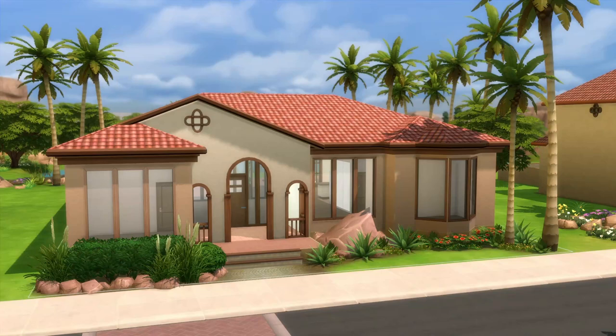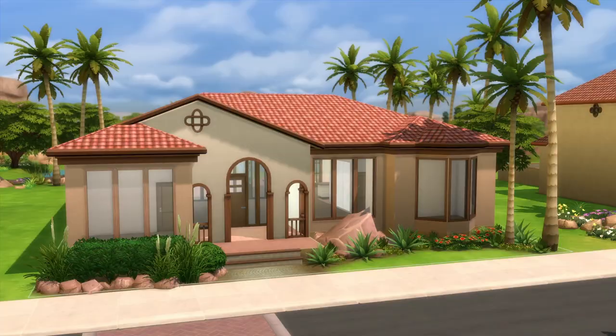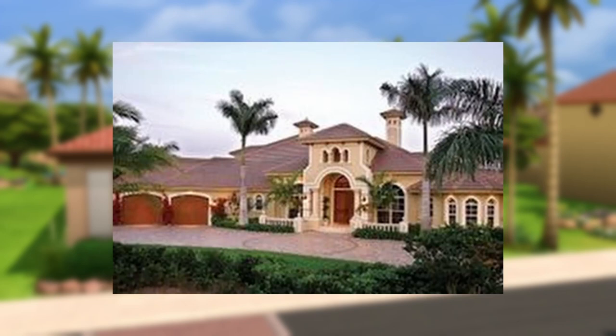Hey guys, welcome back to the channel. Today we are going into the Florida Mediterranean, which is one of three subtypes of the Florida style home. As always, how you build, how you play, totally up to you. I'm just exploring styles and figured I'd share it with you guys. I think I'm coming down with a cold, so kind of a wild card of a video, but I did want to do one last Mediterranean style home this month, and Florida won — just because I thought it was funny Florida had a home style. Turns out Florida style can actually mean one of three very different home styles, so hey, two more potential videos there.